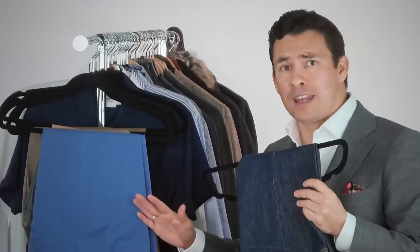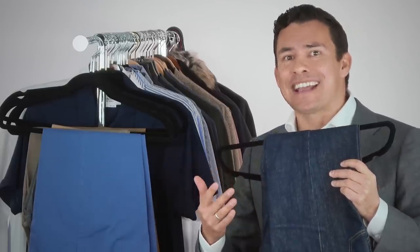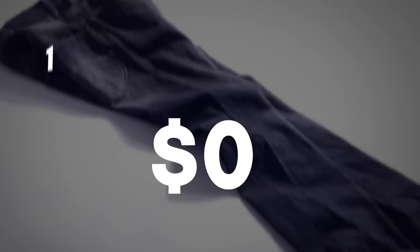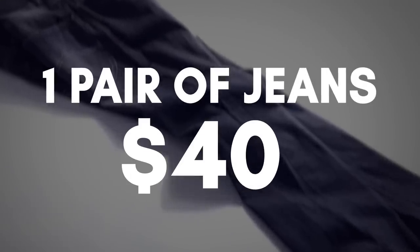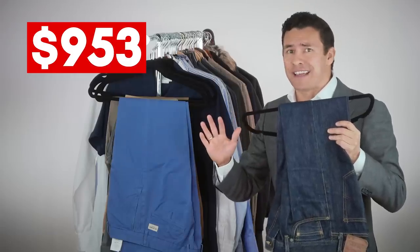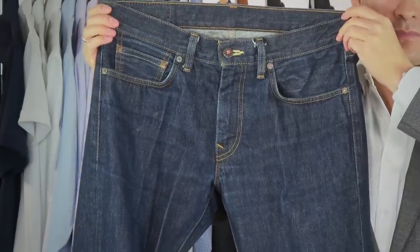Avoid bright colors like red chinos. Instead, grab a pair of jeans — and I'm only going to budget about $40. You can find great jeans at this price point if you look around. Why dark colored jeans? They're going to be more interchangeable and work with the items we just talked about.